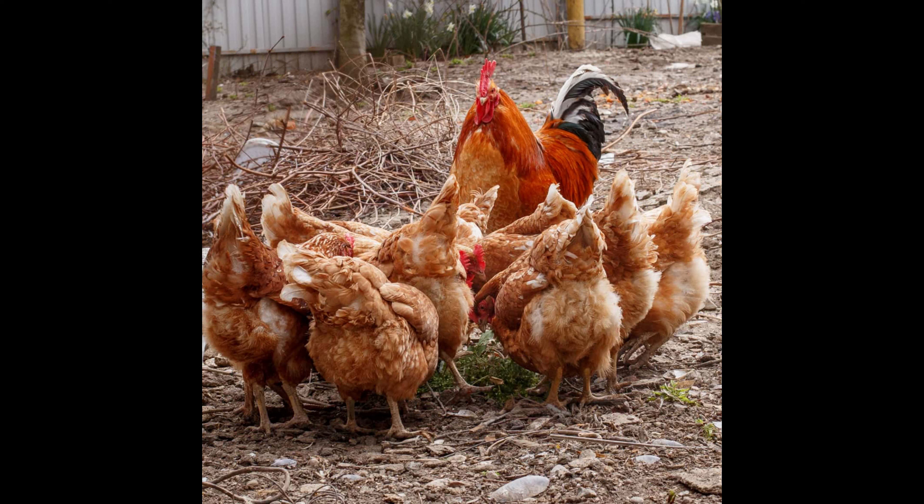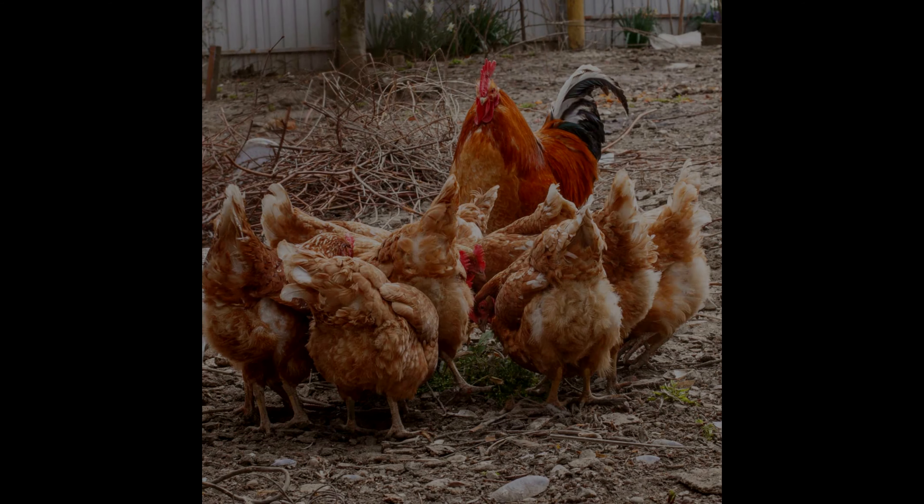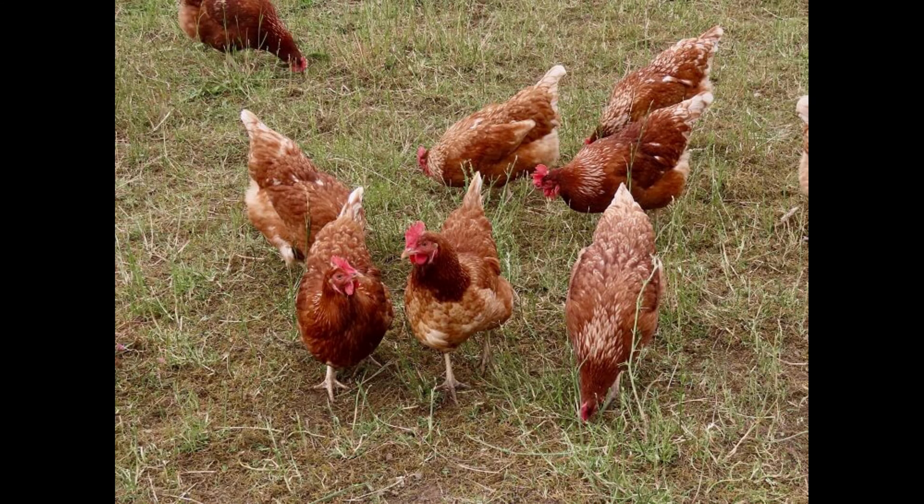Overall, Issa Brown chickens are a popular choice for backyard keepers and commercial farmers alike because of their high egg production and friendly demeanor. The breed is also noted for its robustness and good feed conversion, and they are a versatile choice that can thrive in both indoor and outdoor settings.